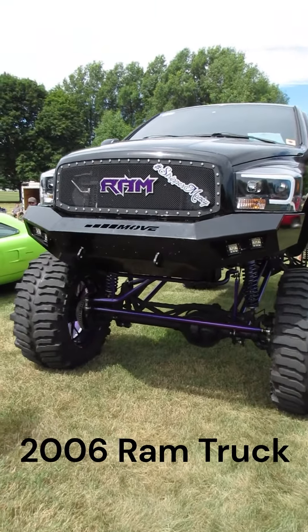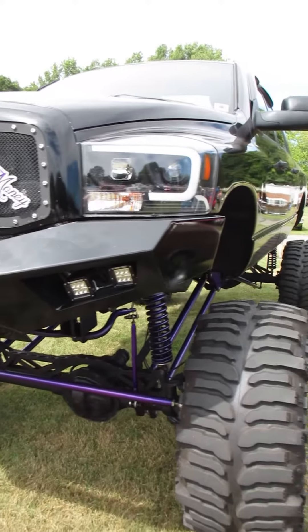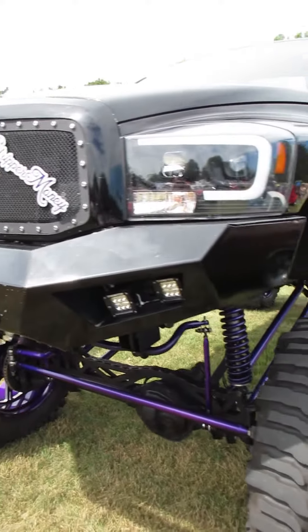We're at the Gilmore Car Museum today at an all Mopar event. I've come across a 2006, I think this is, Ram. Who knows, maybe that was built with stripper money.